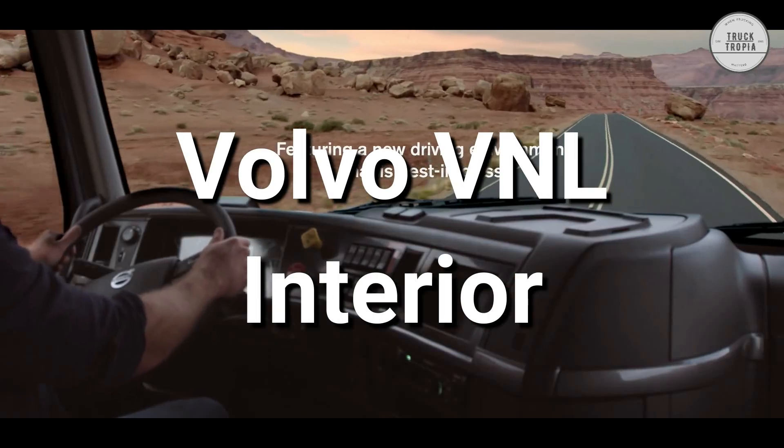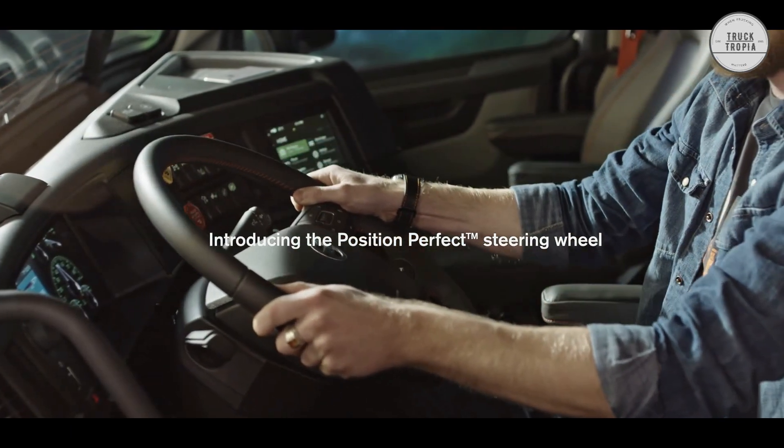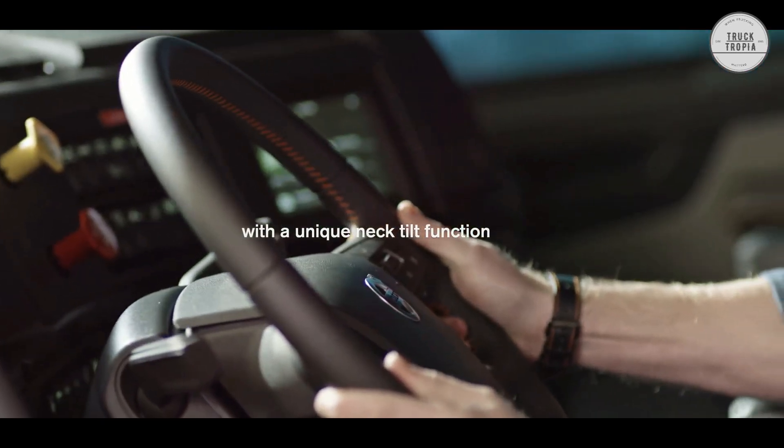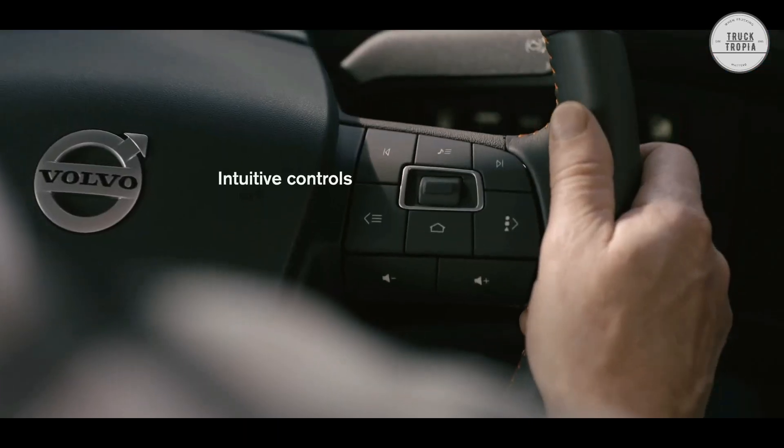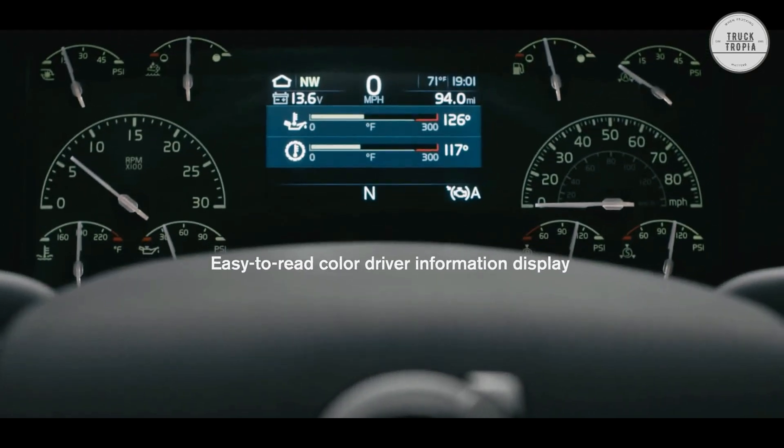Inside, seating is ergonomically optimized, while the dashboard and steering wheel bring controls and information efficiently to the driver. It all works together so that our V&L sleepers make your drivers feel at home on the road.